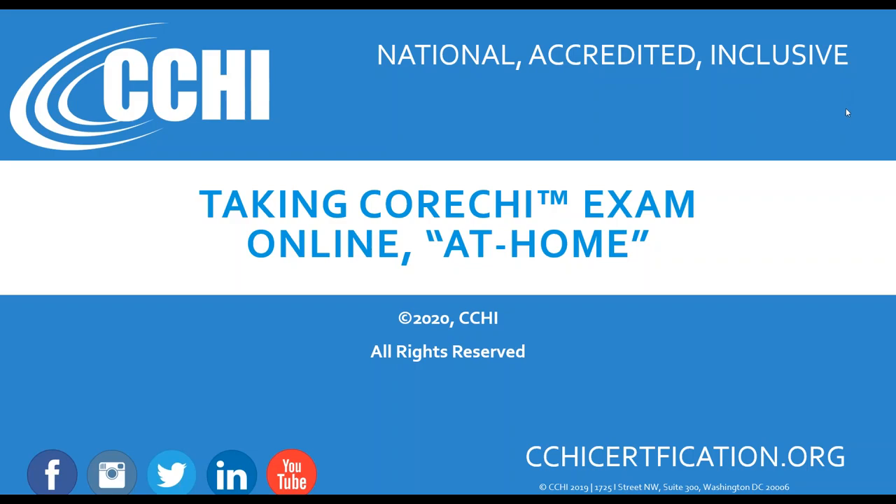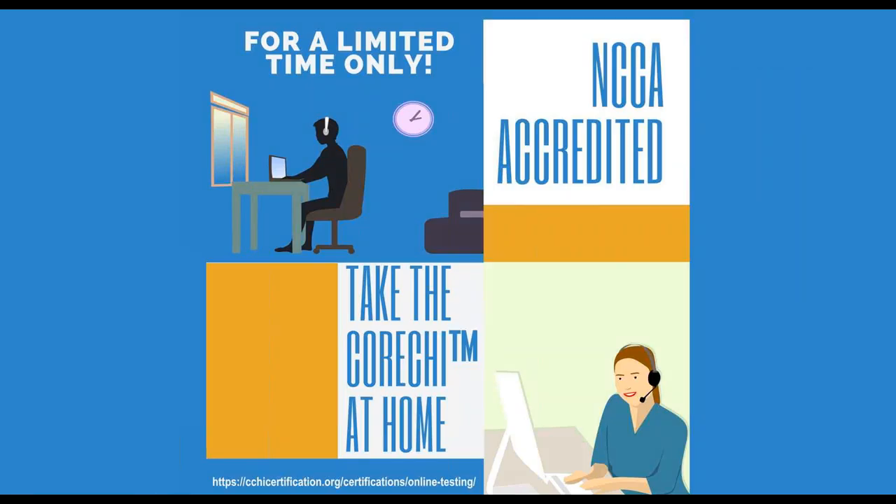Hi everyone, my name is Natalia Mitreva and I'm the executive director of CCHI. Today I'll talk about taking the core CHI exam — our multiple choice exam — online in the privacy of your home. We're very excited that NCCA, our accrediting body, allowed us to deliver the multiple choice exam online at home during the COVID-19 pandemic, and we hope you will take advantage of that. I want to walk you through the process.